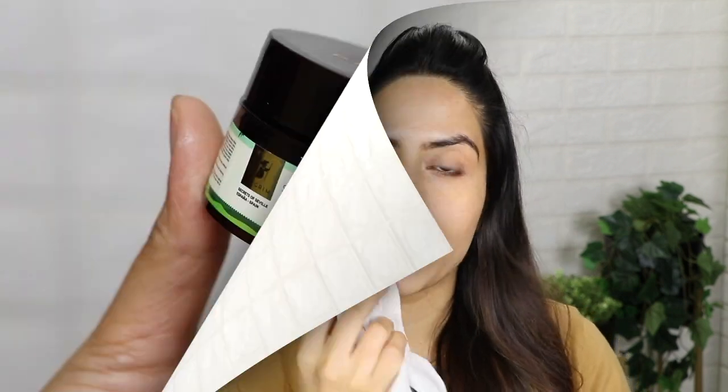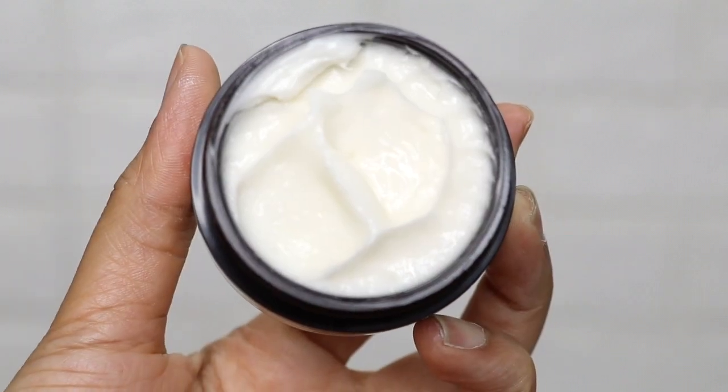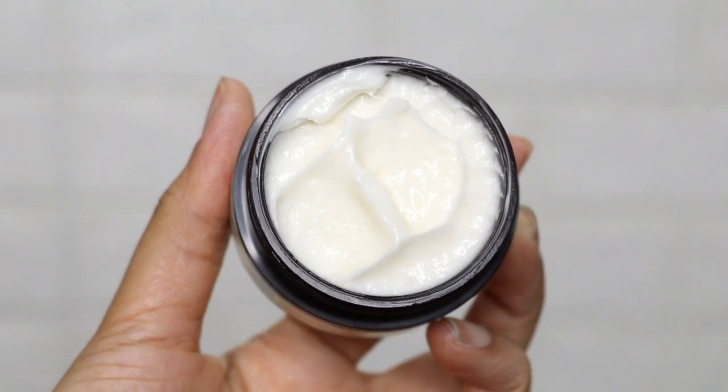Once you come back, after changing into comfortable clothes, I use the Squalane Foaming Face Wash again. Then I use the Squalane Under Eye Cream. This under eye cream has 100% plant-derived phyto-retinol, which is a natural alternative to retinol. It helps in reducing dark circles, smooths under-eye skin texture, and reduces the look of sagginess. It also has caffeine, which minimizes under-eye puffiness, boosts blood circulation, and brightens the under-eye skin. This is one of the best eye creams I've come across — if you're looking for a good under-eye cream, give it a try.